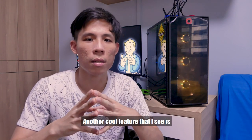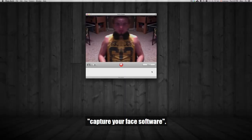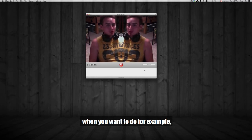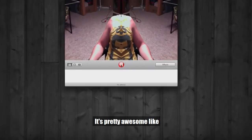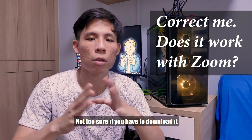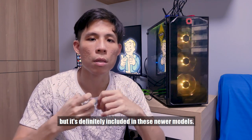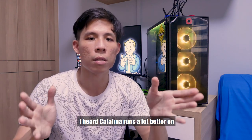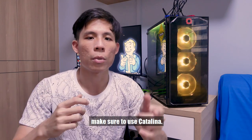Another cool feature I noticed is Photobooth. FaceTime is the program that works with the webcam, and Photobooth is like a capture-your-face software. When doing presentations, you can have your presentation screen and your face at the same time — it's really awesome, like doing a live stream. I also forgot to mention I'm currently running Catalina. When it came, I think I was running High Sierra. I heard Catalina runs a lot better on newer MacBooks, so if you're using a newer MacBook like mine, make sure to use Catalina.